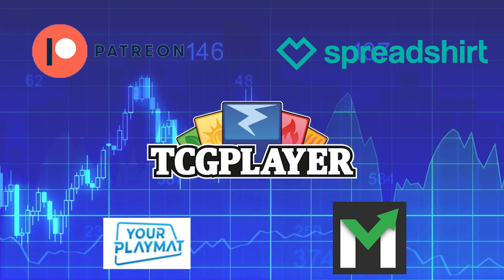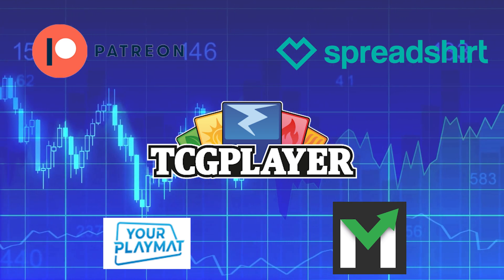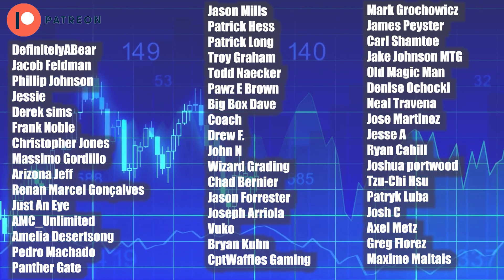Now here are my lovely Patreon supporters. You guys are the reason why I can make content like this on a daily basis, so thank you all very much. With that being said, let's get moving.